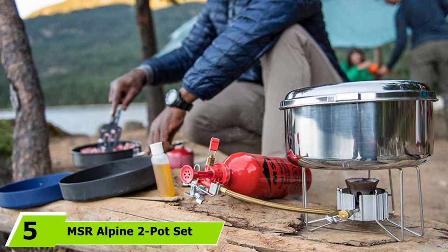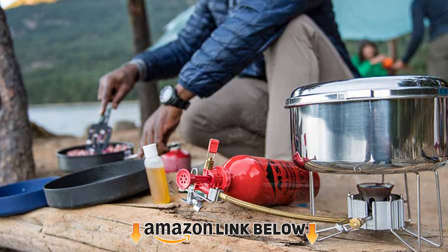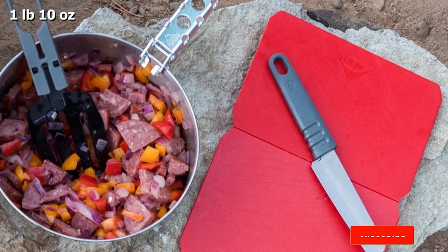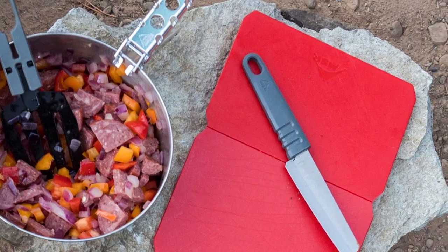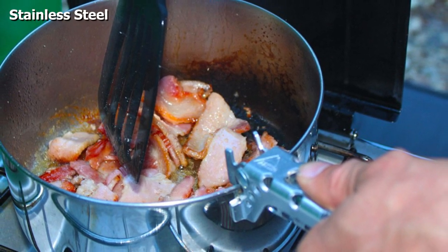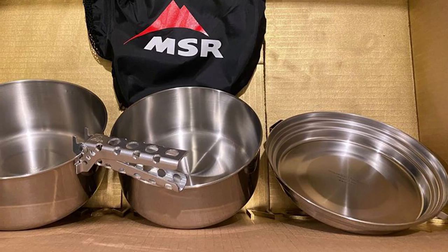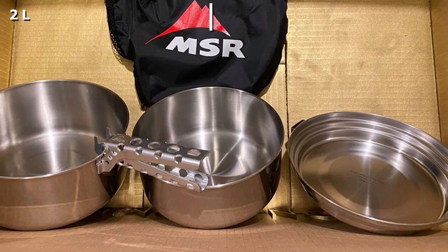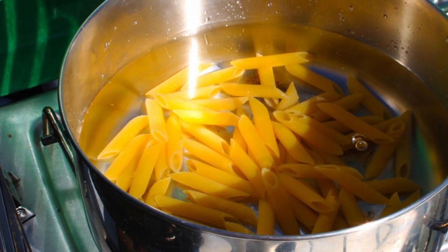The number five position is held by the MSR Alpine 2 Pot Set — by far the simplest, no-frills camping cookware in our test. It has two straightforward stainless steel pots and one lid that can double as a skillet. This set also included the MSR Panhandler Pot Lifter, our favorite pot gripper. Performance-wise, we were impressed: the pots were the fastest to boil water and held onto heat for nearly an hour. However, the lid used as a skillet was prone to hot spots, sticking, and uneven cooking. Considering you only get two pots, one lid, and one pot gripper, the value comes from the fact that it will almost certainly last forever.